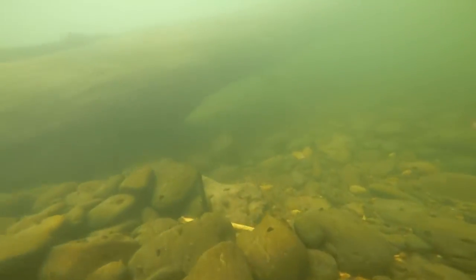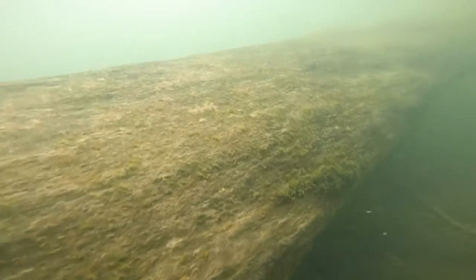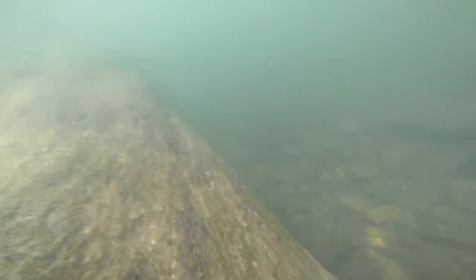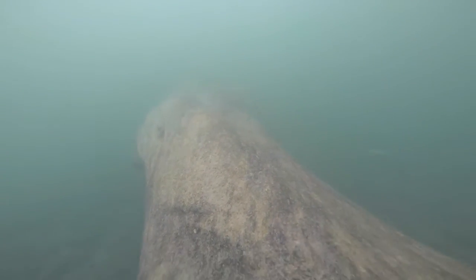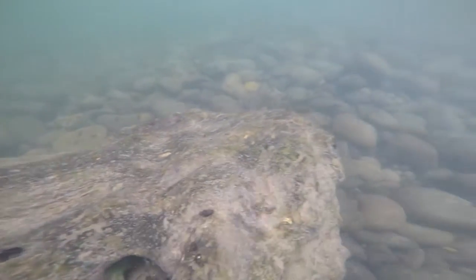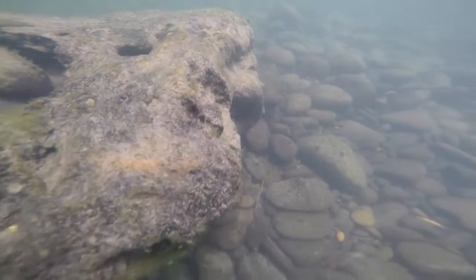We're heading downstream, over the log, and then we're going to go under the rapids. Alright, let's get moving.